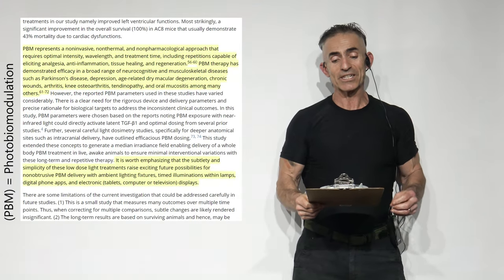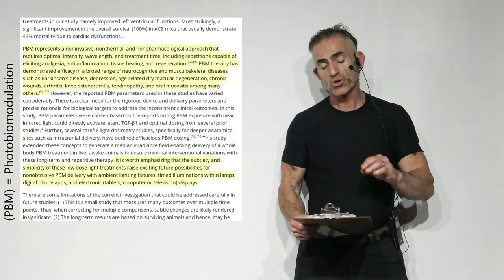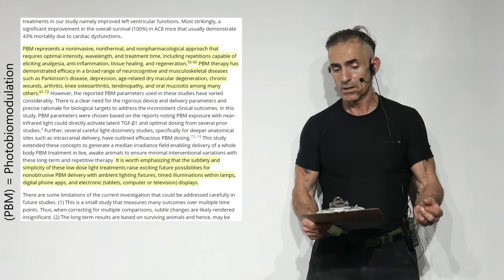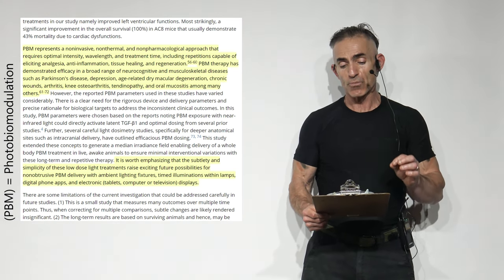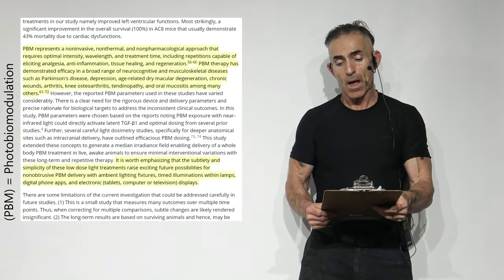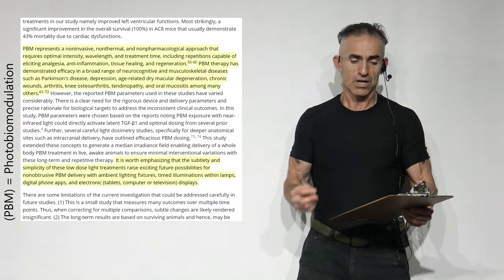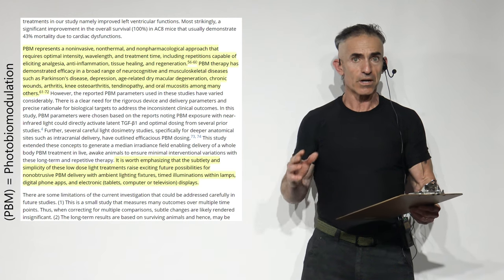Photobiomodulation represents a non-invasive, non-thermal, non-pharmacological approach that requires optimal intensity, wavelength, and treatment time — including repetitions — capable of eliciting analgesia, anti-inflammation, tissue healing and regeneration. This photobiomodulation therapy has demonstrated efficacy in a broad range of neurocognitive and musculoskeletal diseases such as Parkinson's disease, depression, age-related dry macular degeneration, chronic wounds, arthritis, knee osteoarthritis, tendinopathy, and mucositis, among many others.